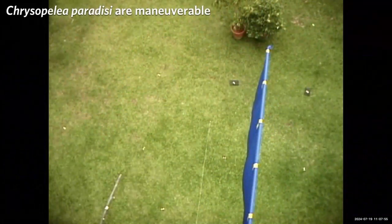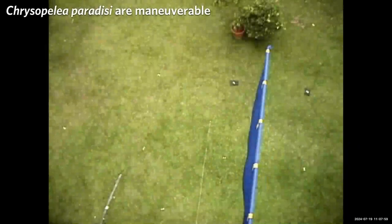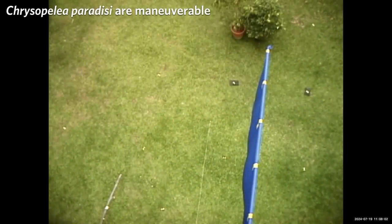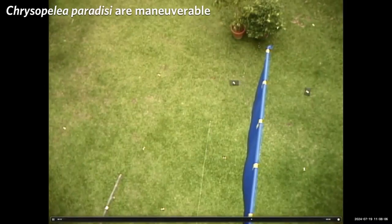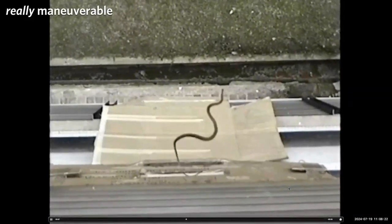In addition to straight gliding, they can also do maneuvers. Here is one jumping into the air — we've painted it with three dots for 3D tracking. You see it glide right past the intended target. They can also do really sharp turns early in the trajectory. Here the animal jumps straight out, then there's a movement of the tail, and now we have a 90-degree turn. Pretty spectacular.